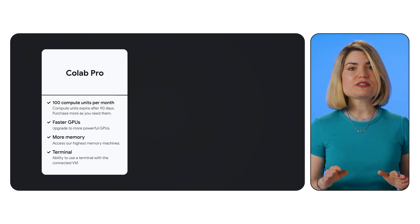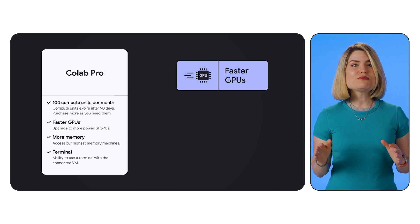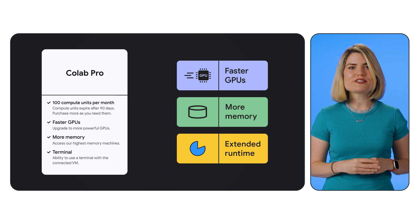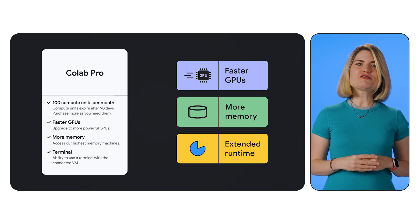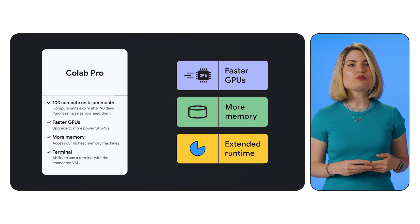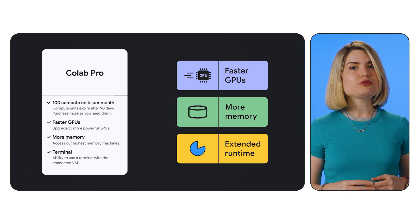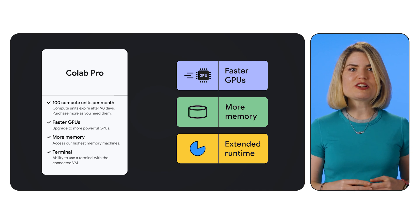Colab Pro is the perfect stepping stone for users who have outgrown the free tier. Imagine faster GPUs, more memory, and extended runtimes — that's precisely what Pro offers. This means you can train your models faster, work with larger datasets, and leave your notebooks running for up to 24 hours without interruption. Think of it like upgrading from a bicycle to a motorcycle. Pro is ideal for individual researchers, hobbyists, and students working on computationally demanding projects.